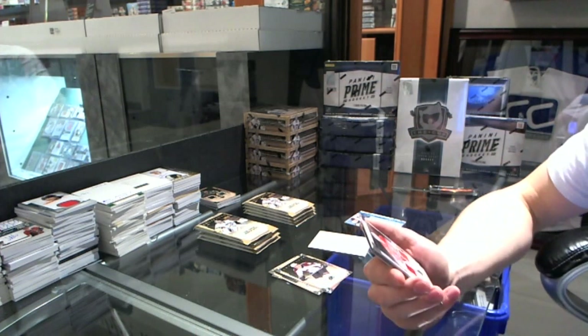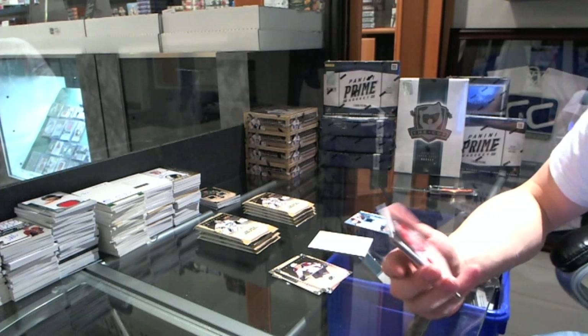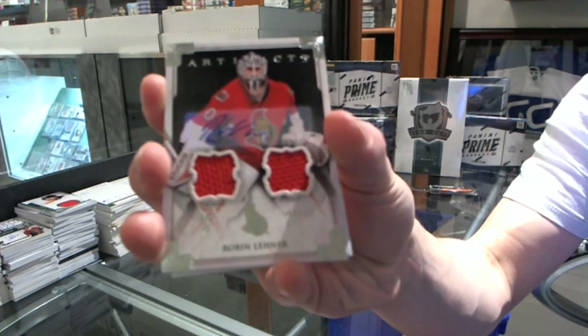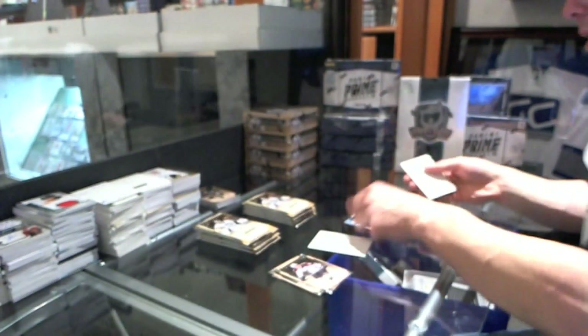Speaking of goalies, we've got a dual jersey and autograph, number 4 of 12, for the Ottawa Senators, Robin Leonard.